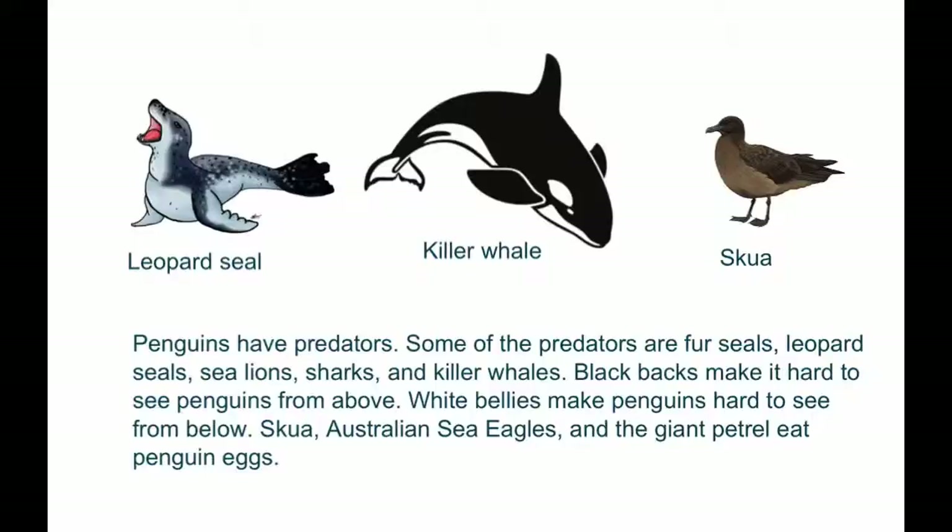Australian sea eagles and the giant petrel eat penguins' eggs.